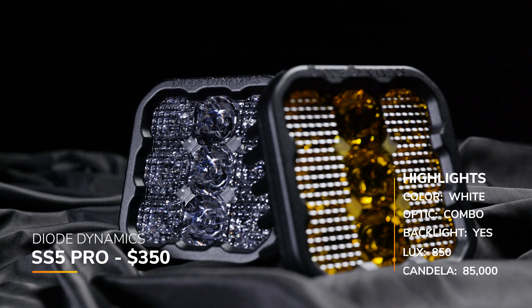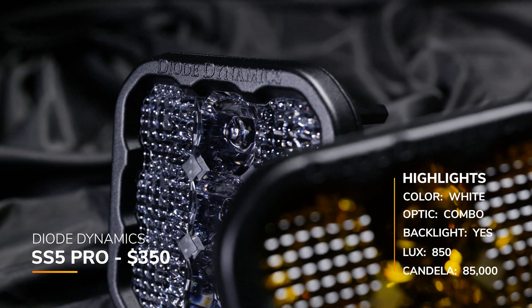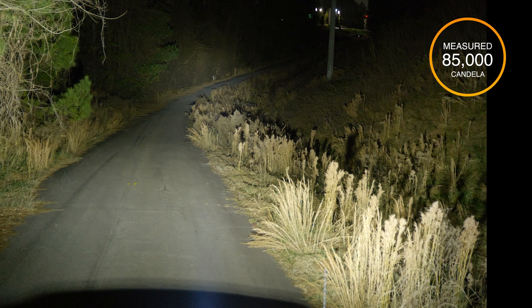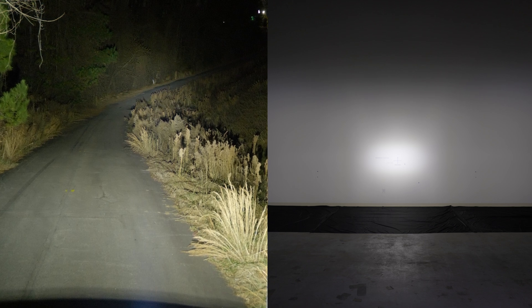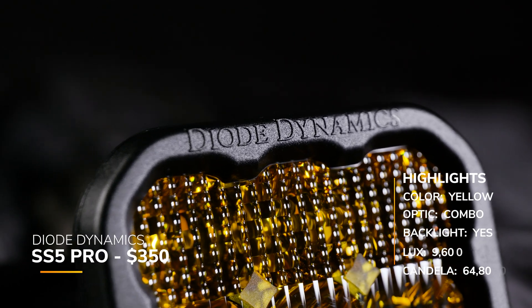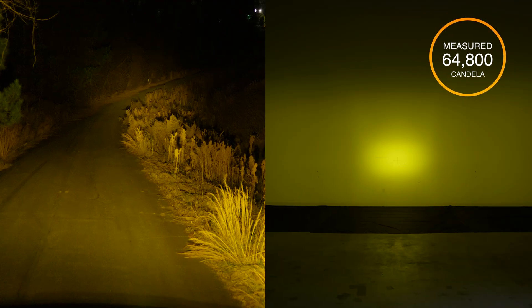Here is the Diode Dynamics SS5 Pro in the combo beam pattern — their top-of-the-line pod light, coming in at around $350 with backlight and eight-year warranty. They have a claimed candela of 75,700, but we measured 85,000 — substantially more than their claimed candela. There's a soft hotspot in the center with tons of additional ambient light. The yellow version is still the same pricing, same backlight, eight-year warranty, claimed 75,700, and we measured 64,800 candela. Pay attention to the color temperature — all yellow pod lights produce a unique color, and you may like one more than another.